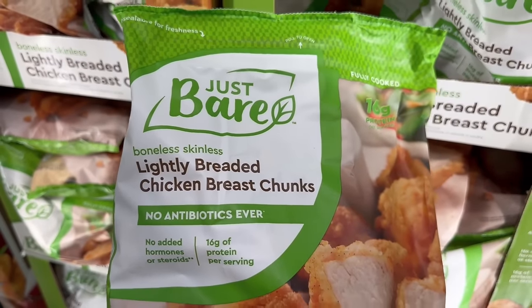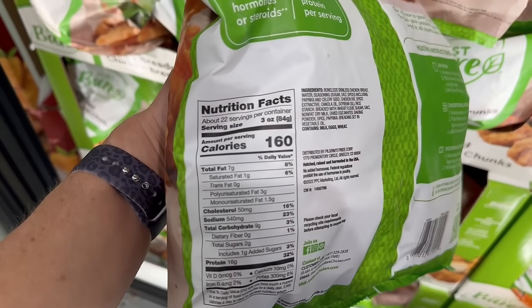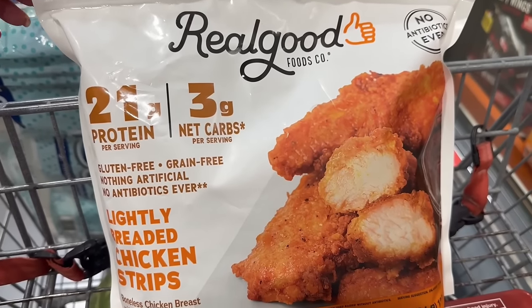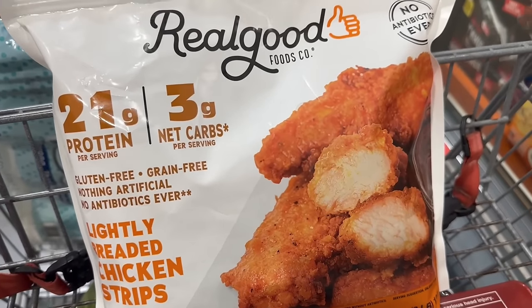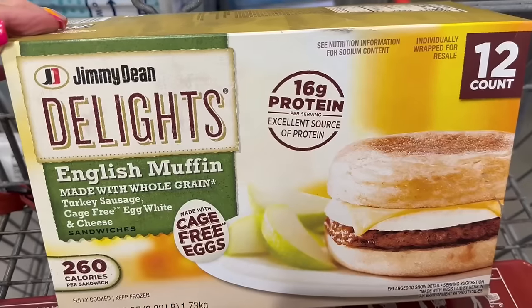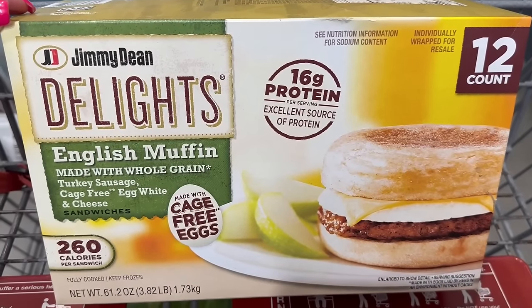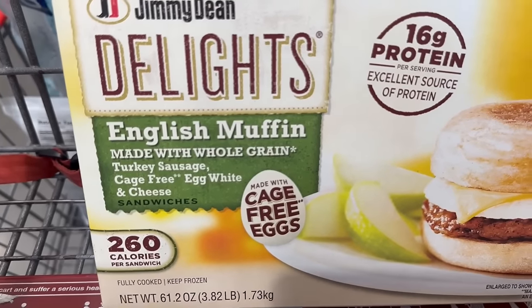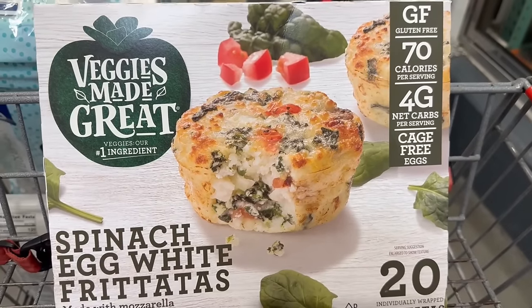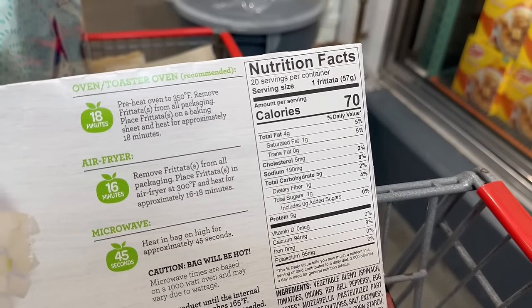I love Just Bear chicken nuggets — these used to be my go-to, and if you love Just Bear, this is the place to pick them up; the price cannot be beat. But this right here is my holy grail: the Real Good breaded chicken strips. I also love the nuggets. Costco also carries the spicy version — 120 calories, 21 grams of protein. For breakfast sandwiches, the Jimmy Dean Delights are an excellent option: 260 calories, 16 grams of protein. Also the spinach egg white frittatas: 70 calories, five grams of protein.